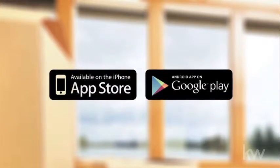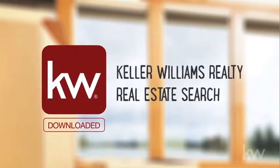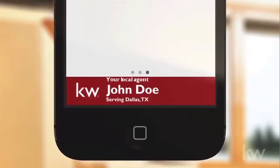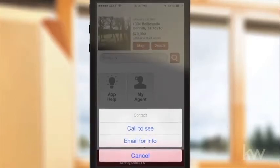To download, go to your mobile device app store, download the Keller Williams Realty Real Estate Search app, then enter my code and now you're connected directly with me. Just send me a text or email, get more information about a listing, or call to inquire about visiting a property.